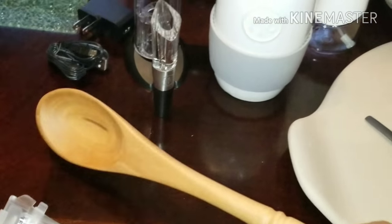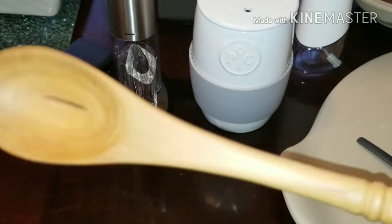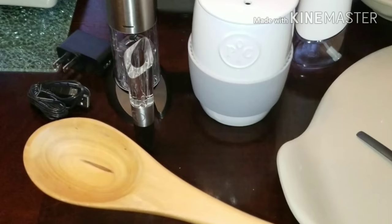I also got this teak spoon. I bought it because I thought it was so pretty, but it's really deep and so nice and lightweight. I can't wait to cook with it.